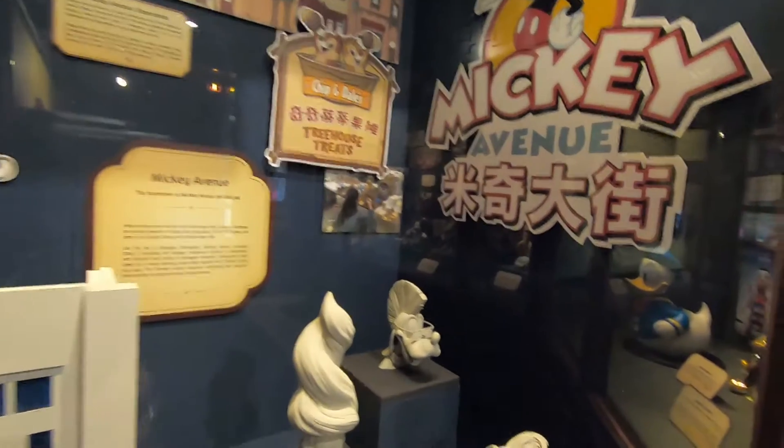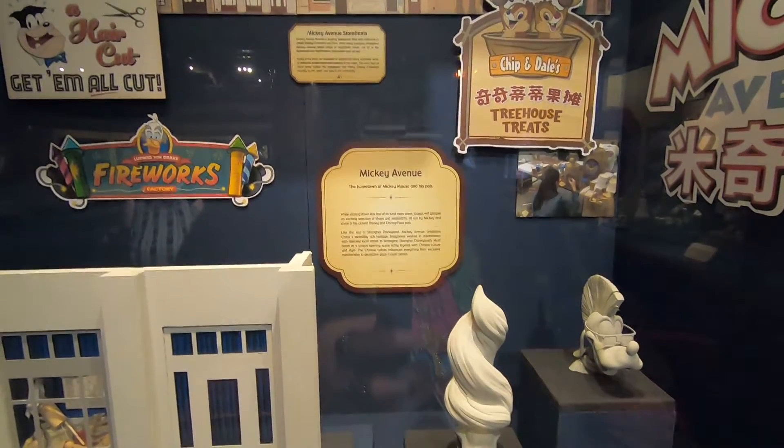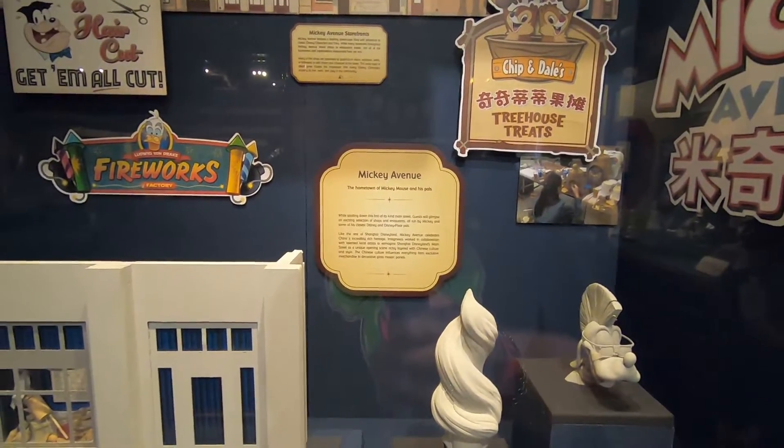Look at that — that's the ice cream dude, that's the wing dude, and that's the low-hawk dude. Look, Mickey Avenue — it tells you where it is. Mickey Avenue, the hometown of Mickey Mouse and his pals. While strolling down this first-of-its-kind Main Street, guests will glimpse an exciting selection of shops and restaurants all run by Mickey and some of his closest Disney and Disney Pixar pals. Like the rest of Shanghai Disneyland, Mickey Avenue celebrates China's incredibly rich heritage. This is from Disney Shanghai.